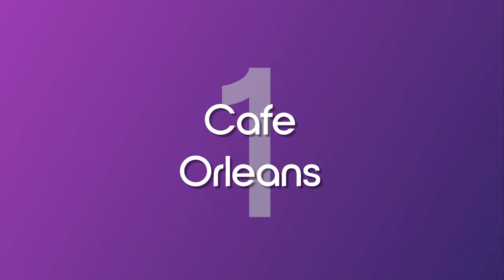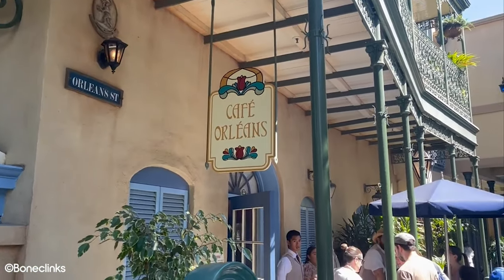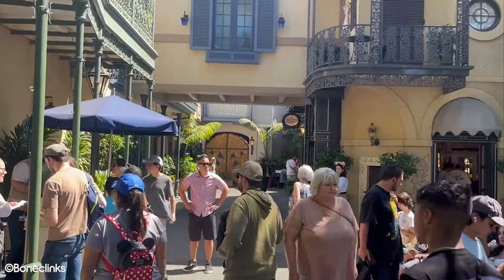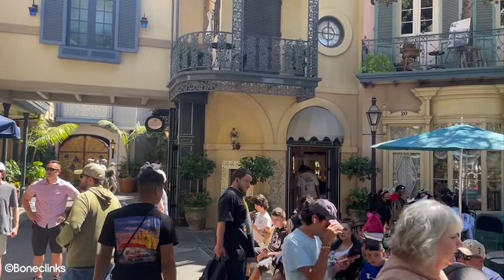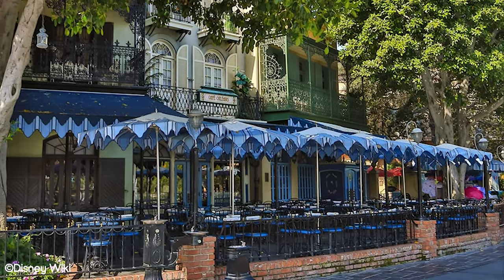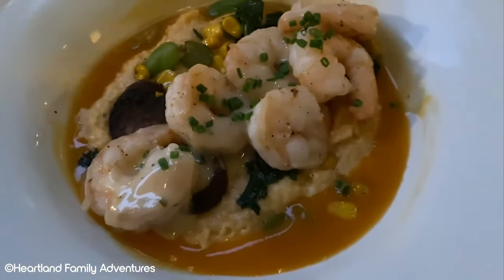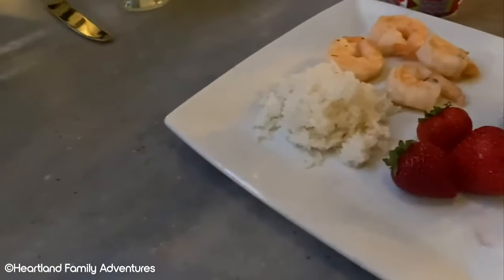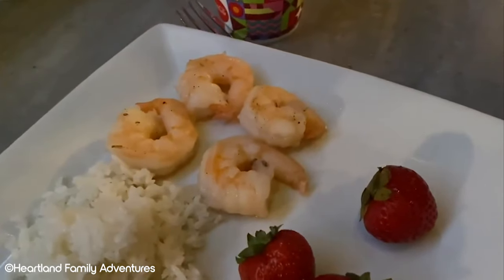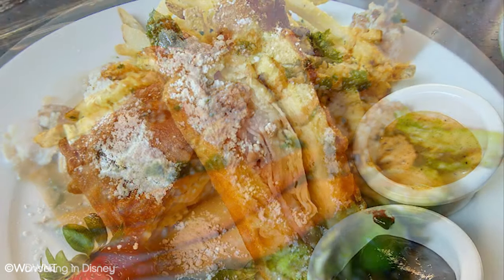Number 1: Cafe Orleans. Coming in at our number one spot and our favourite of all Disneyland table service restaurants is Cafe Orleans. This is a restaurant that gives you everything you want from a table service meal at a theme park. Set in the New Orleans Square part of the park, the restaurant oozes the atmosphere of the French Quarter. The extended outdoor seating area offers great views and ambience of the park. The menu is interesting and filled with tasty offerings, including the infamous battered and fried Monte Cristo sandwich, which is an easy contender for the best entree you will find in the whole resort.